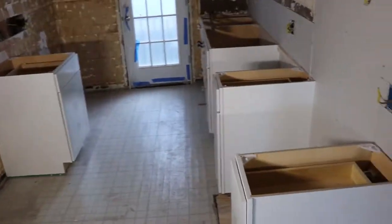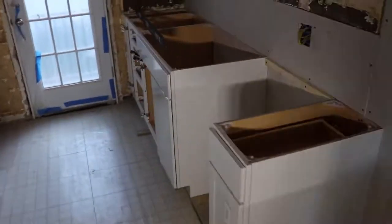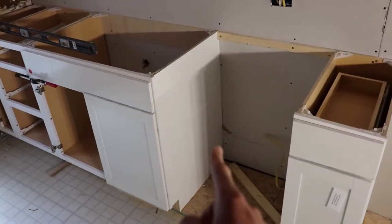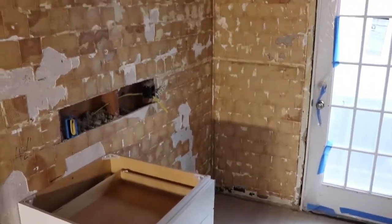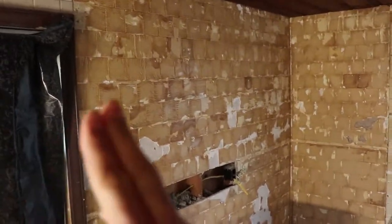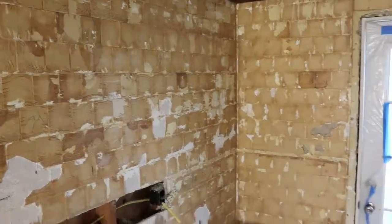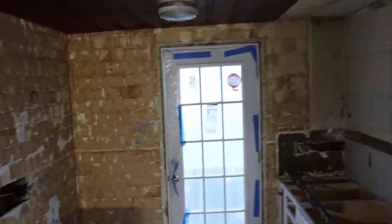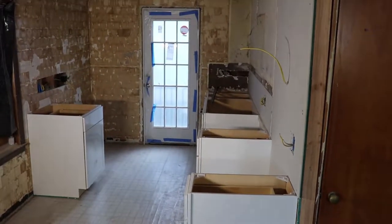Quick recap on the layout: the stove is going here with the microwave, the dishwasher right here, the sink right there, a light pendant right up here, and then the refrigerator right here. We should have the uppers up hopefully by this weekend. They're going to skim coat this wall to make it smooth again and then it'll be ready to paint. It's coming along pretty well — super excited. Look how different it looks without that closet there, it looks so much bigger.